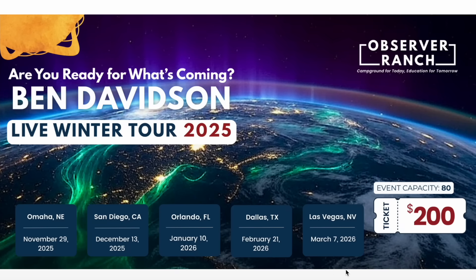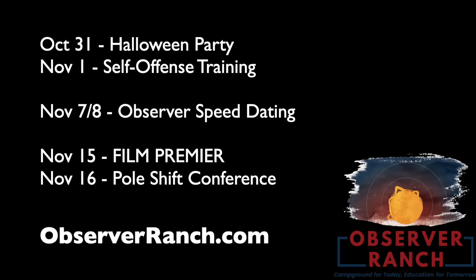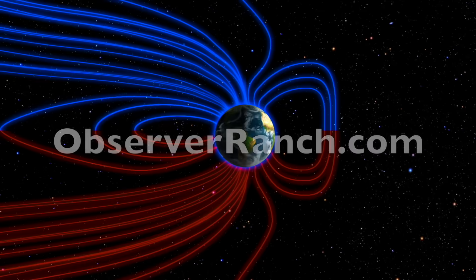Tickets to the Winter Tour are available — a four-hour masterclass on surviving the coming disaster event on Earth. Five cities in five months. Get your tickets at the link below. We only have a few events left this year at Observer Ranch: Self-Defense Training on November 1st after the Halloween event, Observer Speed Dating 2.0 on the 7th and 8th of November — come find your prepper princess or post-apocalyptic warlord. Film premiere and the last pole-shift conference of the year in the middle of the month. Come out for the end of our rookie season at ObserverRanch.com.